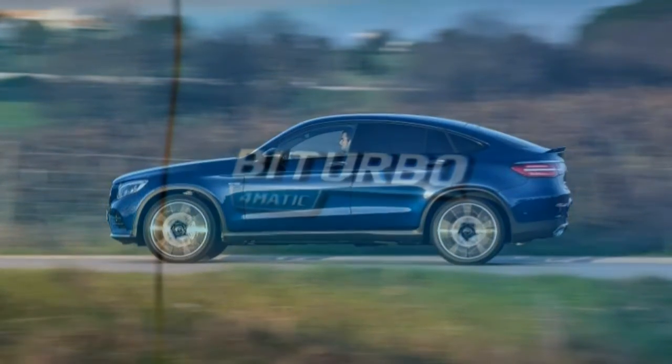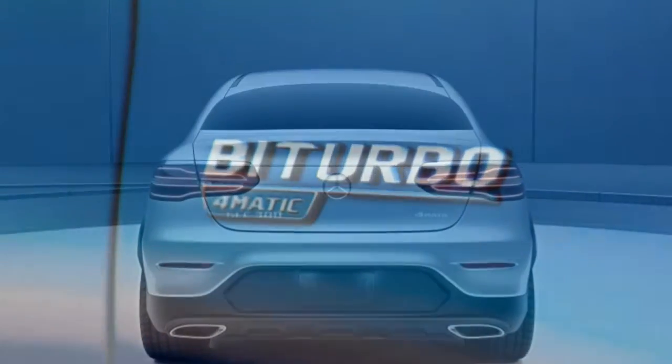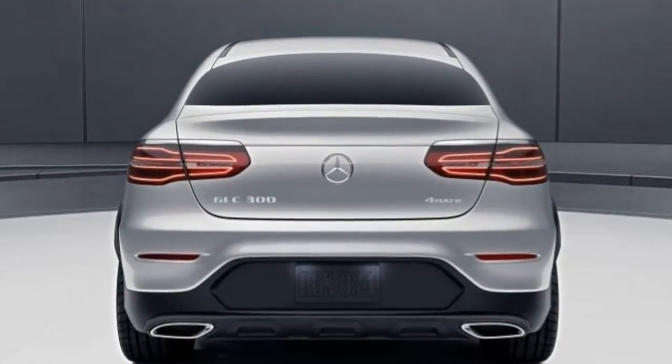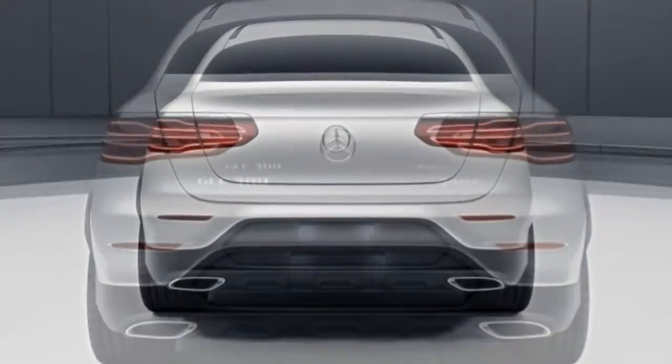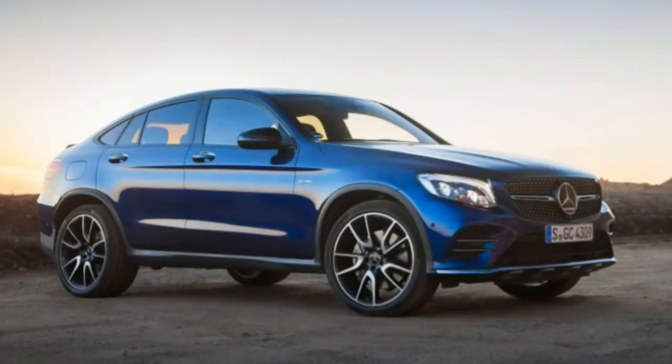Like the conventional GLC, the GLC Coupe comes with a world-class cabin inspired by the S-Class sedans. Every touchpoint feels rich and substantial, from the grippy leather-covered controls to the window switches.